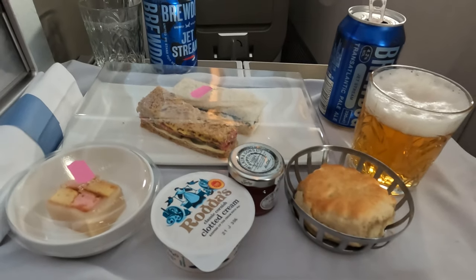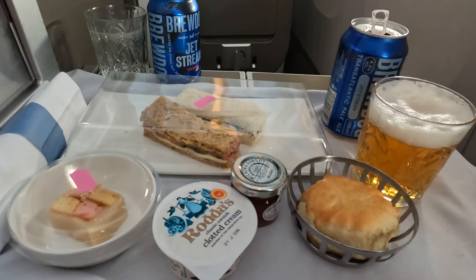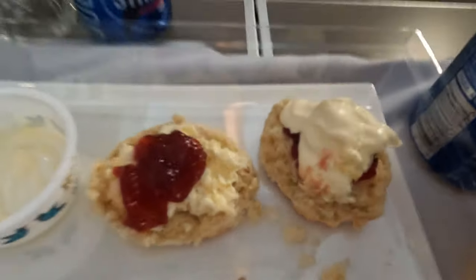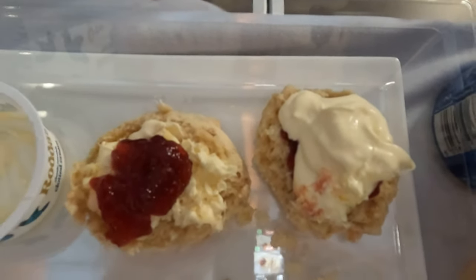Not long after, afternoon tea was delivered with a couple of sandwiches, a scone with jam and cream, and a little bit of Battenberg cake. Of course, the biggest worry is how to put the scone together — so I did it both ways, just to be safe. We're slowing down, we're in our descent into Antigua. So far it's been an absolutely brilliant flight. The crew have been fantastic. The food has been really, really enjoyable — I really liked the food. Even the afternoon tea. I did the scones both ways up — for the lovers and the haters of whichever way you do scones. That'll confuse them.